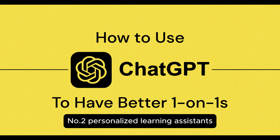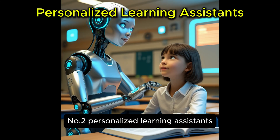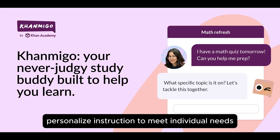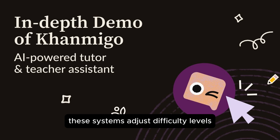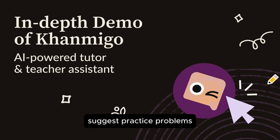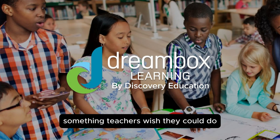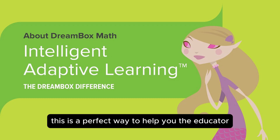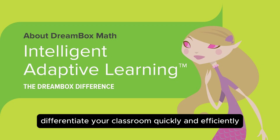Number two: personalized learning assistance. Every student learns at a different pace, and AI-powered platforms like Khan Academy's AI Tutor and Dreambox personalize instruction to meet individual needs. These systems adjust difficulty levels, suggest practice problems, and even offer instant feedback — something teachers wish they could do for every student in real time. This is a perfect way to help you, the educator, differentiate your classroom quickly and efficiently.